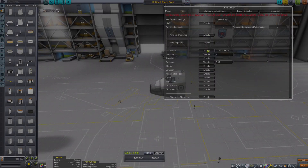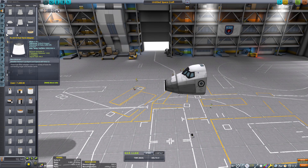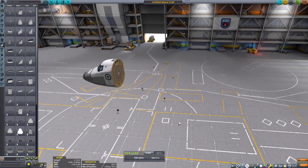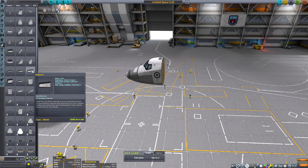Hello everyone, I am Veos and welcome back to another Kerbal Space Program video. In today's video, I'm going to be building a SSTO that can leave Kerbin's orbit and go straight to the moon.